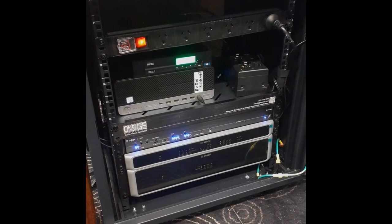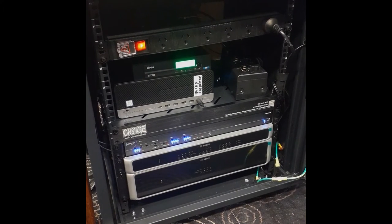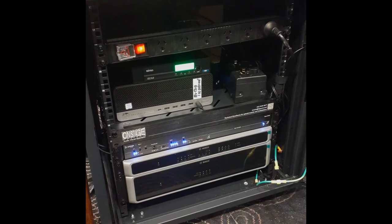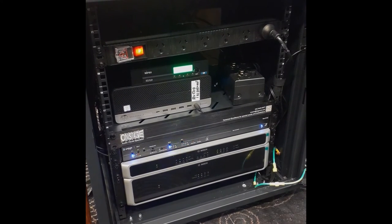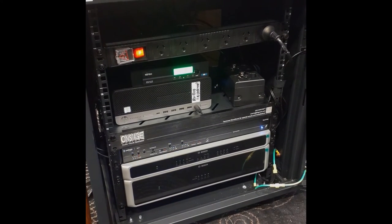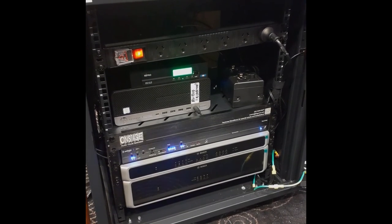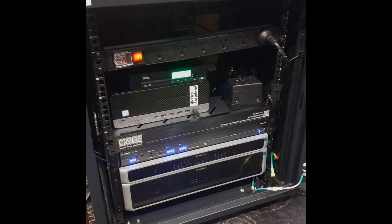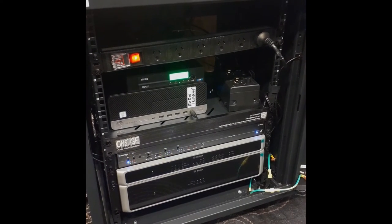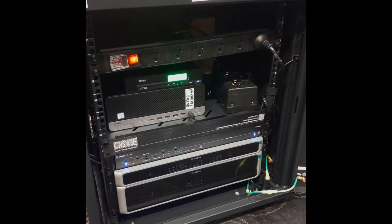At the bottom of the second rack is the amplifier, with the Bosch PLM 8M8 digital sound processor and hearing loop amp above. The DSP has a built-in web browser so the officer controlling the meeting can look at each zone on their laptop and adjust which sound — the microphone, the pre-recorded segments, etc. — can be fed to which zone at what level. The council's PC and a handheld wireless mic receiver are also housed in this rack.